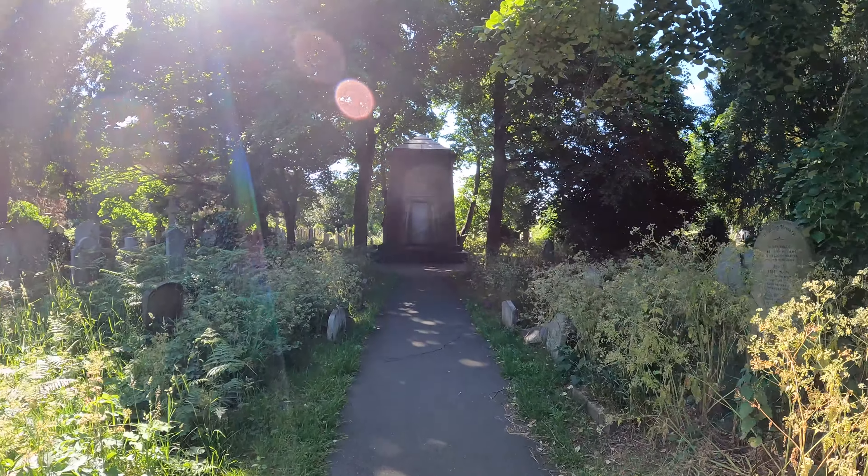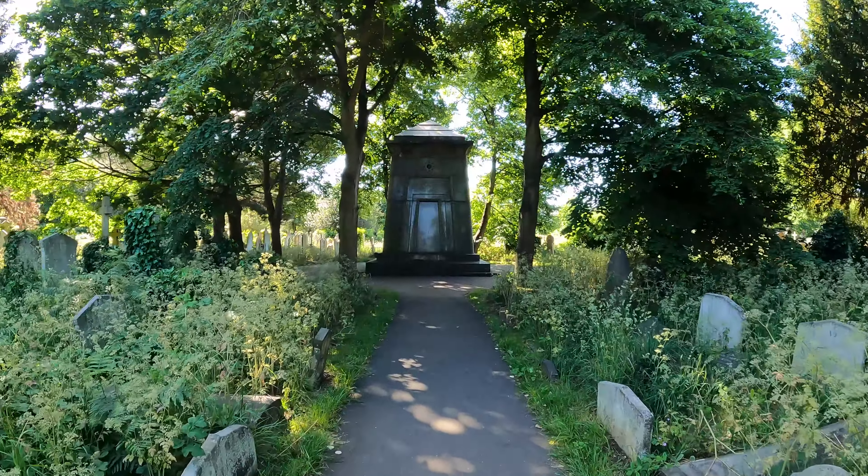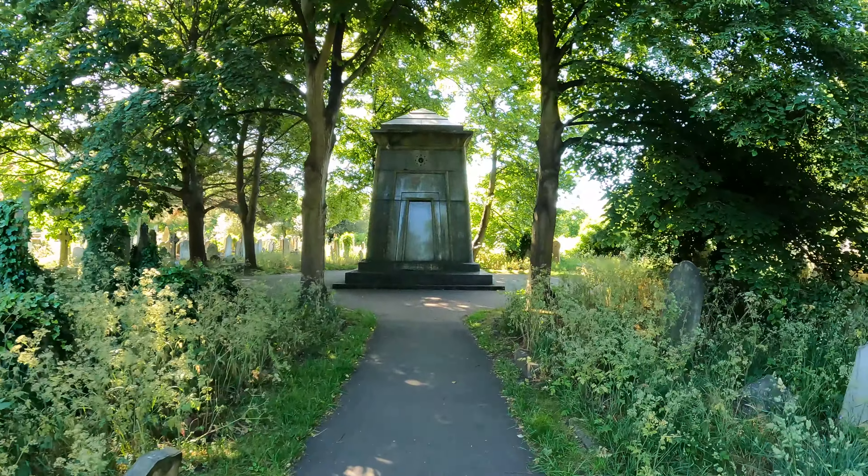I think there's going to be a lot of plane noises in this video, so I apologise for that — we're on the flight path for Heathrow Airport.